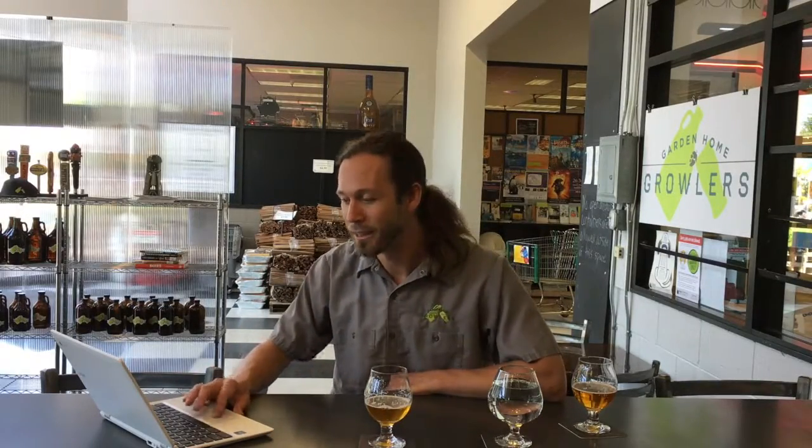Very, very nice IPA. I think anybody that's a fan of West Coast IPAs — which is most of what you'll find in the Portland area right now — this is right up your alley. The Fremont Brewery did this as a one-off or seasonal a year or two ago, and it was so popular that they decided to bring it back and do it all the time. Let's look up some details on it.